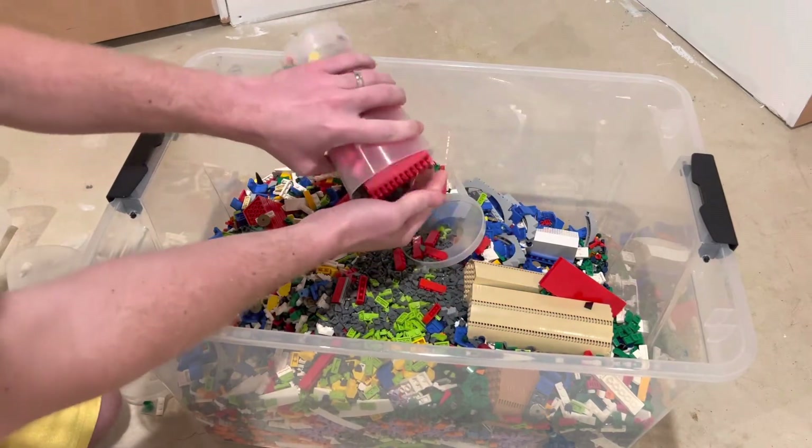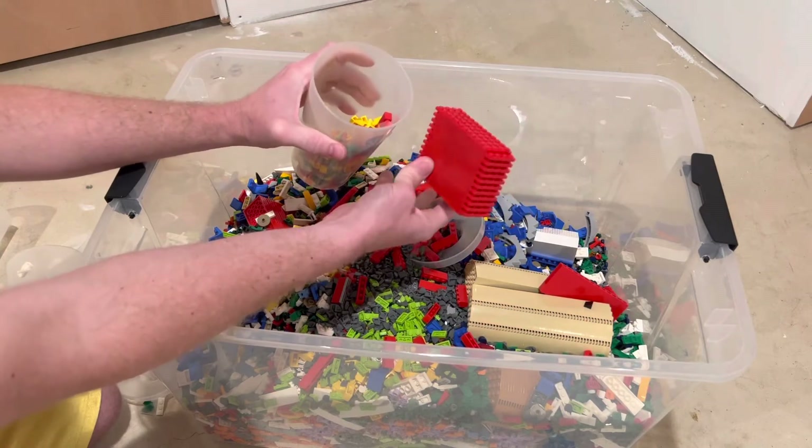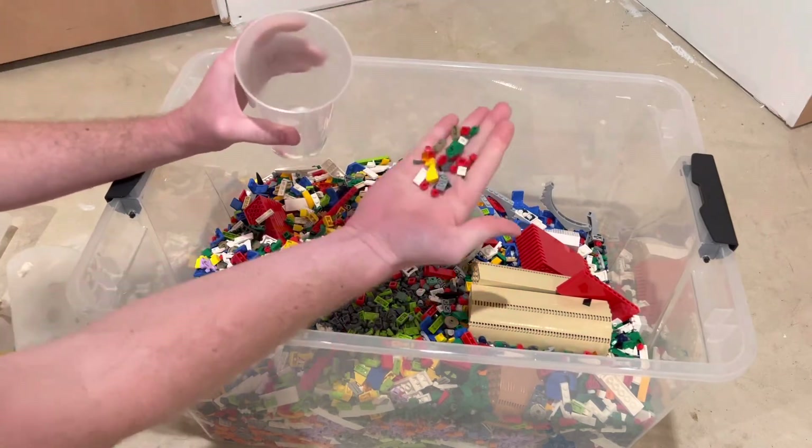More of those gray pieces, some red four-by-four and four-by-twelve red plates, and some more random red ones just for added variety.